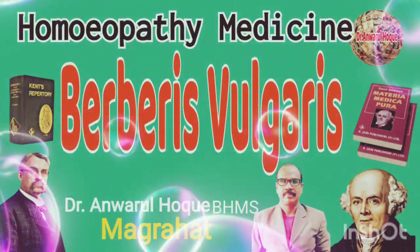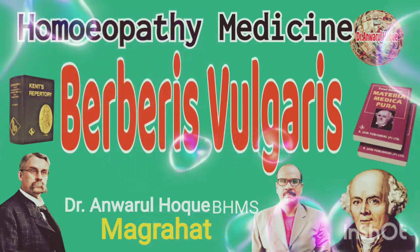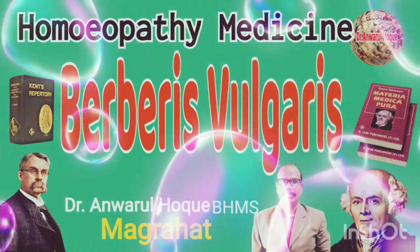It is a left-sided drug. Its action on the urinary organs results in irritation and subsequent inflammation and formation of renal stones.